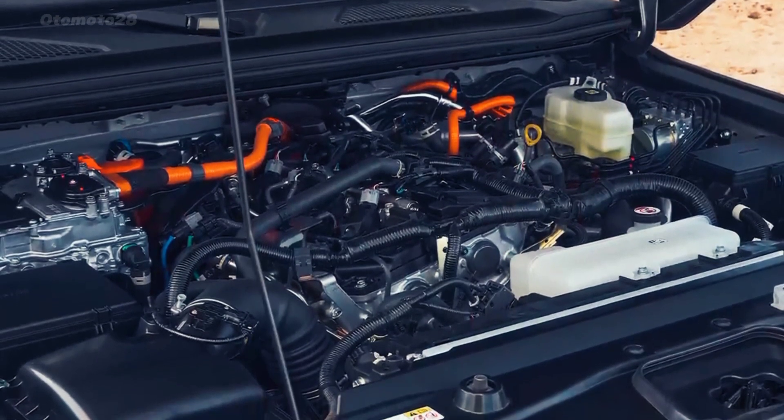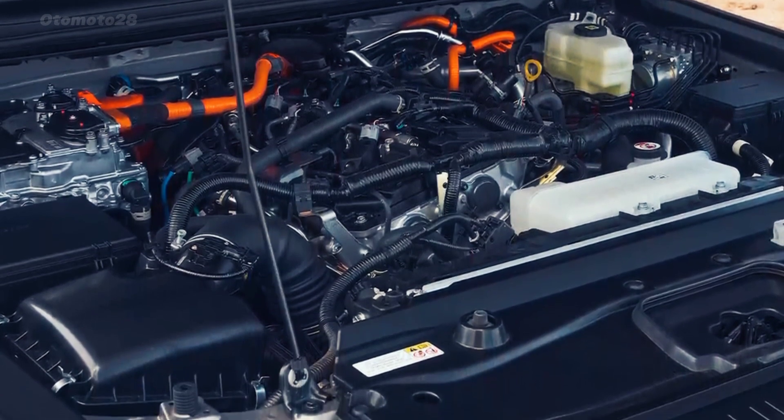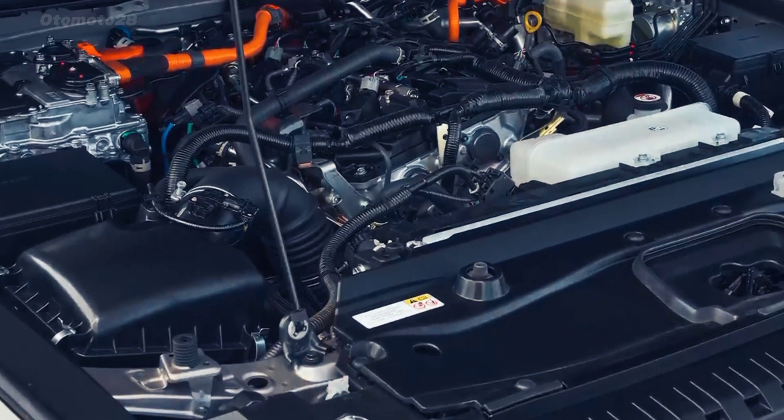With a 2.4L turbocharged 4-cylinder paired with an electric motor, the system gives 326 horsepower, with 48 horsepower coming from the electric motor.